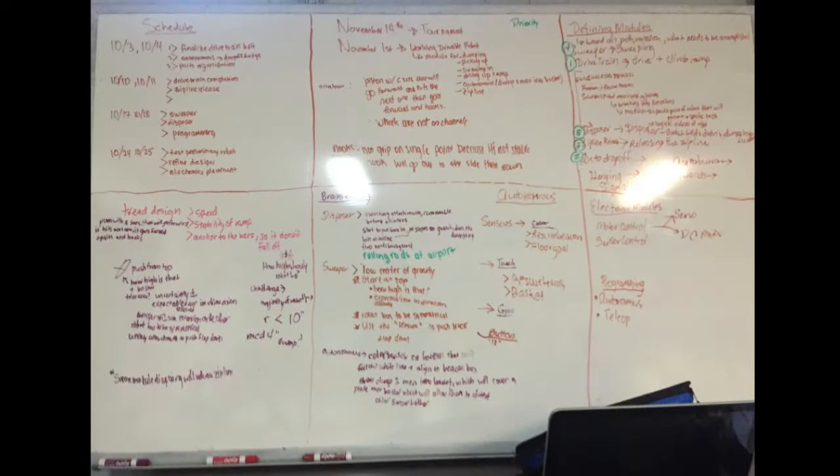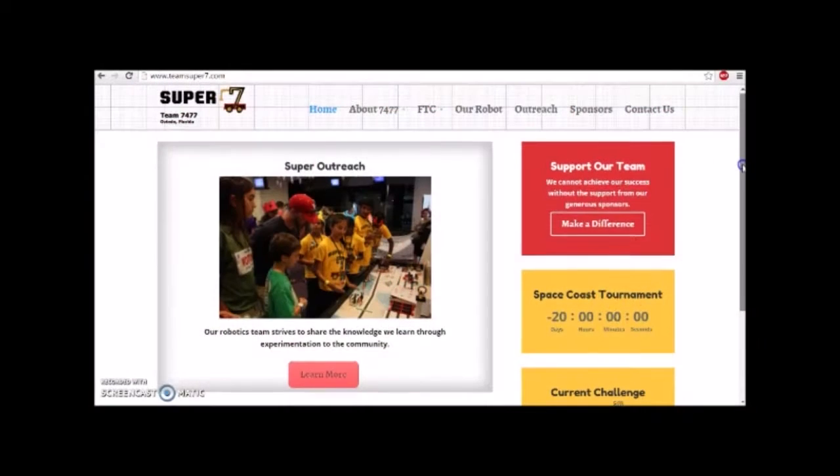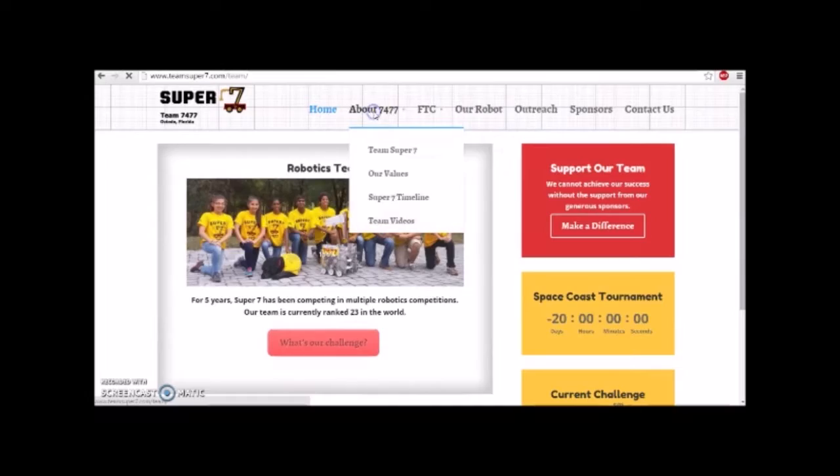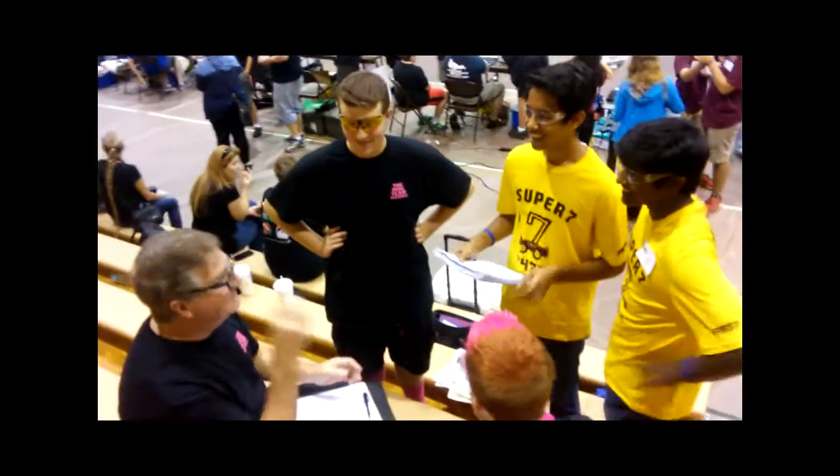We create and follow a build schedule to compete effectively at tournaments. To spread the word about our team and FIRST, we use Twitter, YouTube, and our website. We encourage open team communication and work with FTC teams to share and learn ideas.